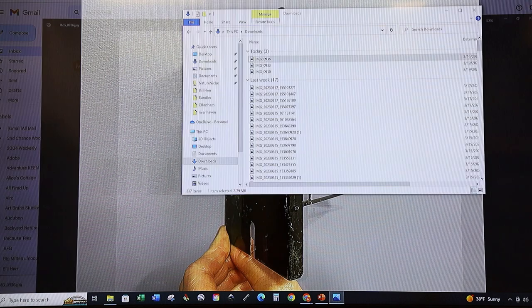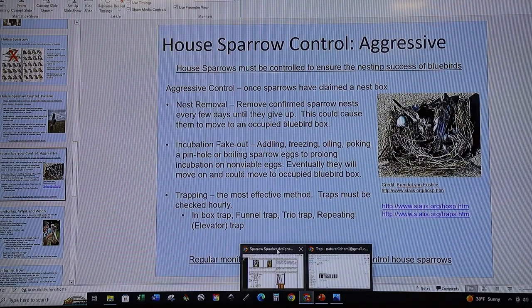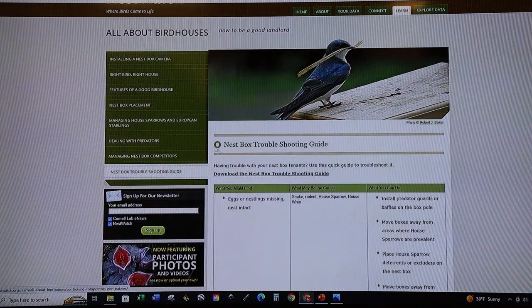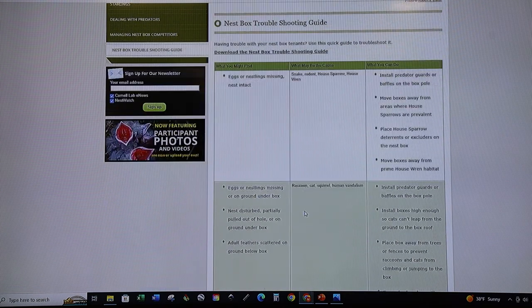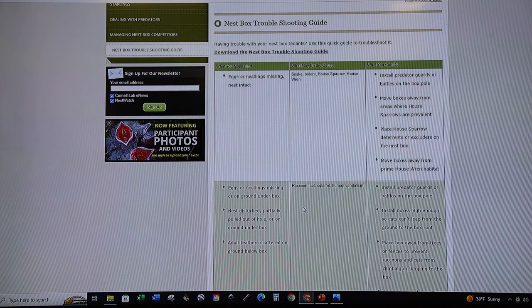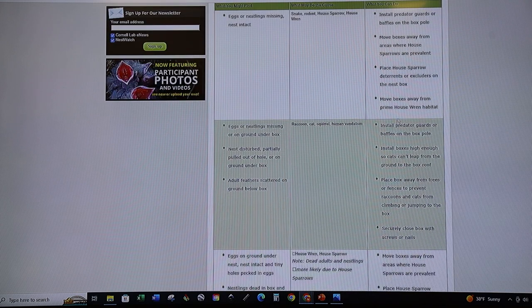I want to end by showing you one more helpful NestWatch page — their nest box troubleshooting guide, which you can download or view on their website. It lists problems you might encounter with your nest boxes, ideas about what the cause might be, and steps you can take to resolve the problem. I hope that helps you be the best nest box landlord you can be. Have a good week!